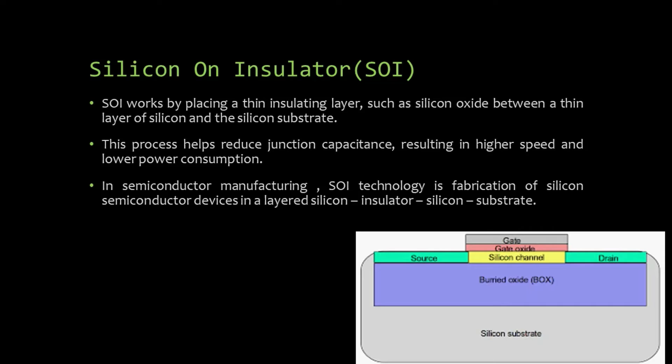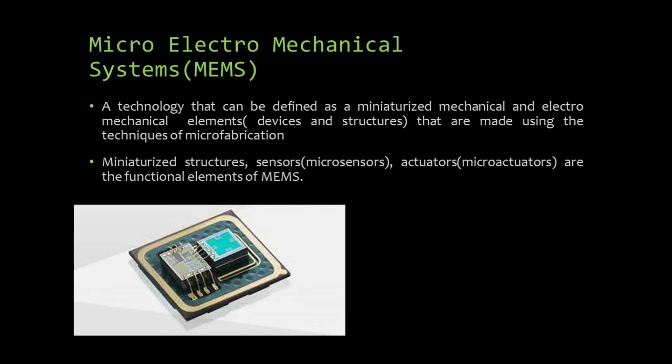What are MEMS, or microelectromechanical systems? It is a technology defined as miniaturized mechanical and electromechanical elements — devices and structures made using techniques of microfabrication. Miniaturized structures, micro-sensors and micro-actuators are the functional elements of MEMS. Here in the diagram, what you are seeing is a MEMS-based micro-actuator — a surface micro-machined, electrostatically actuated micromotor fabricated by a company called MNX.